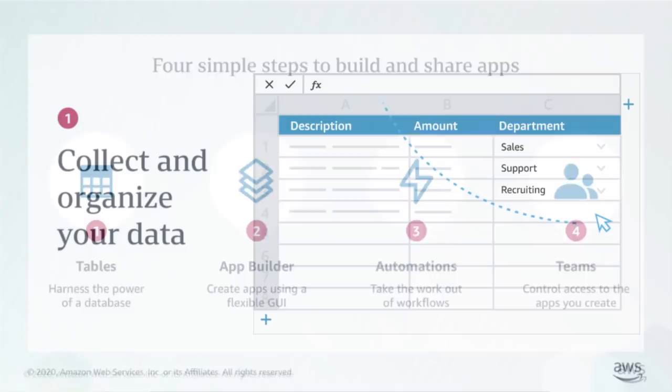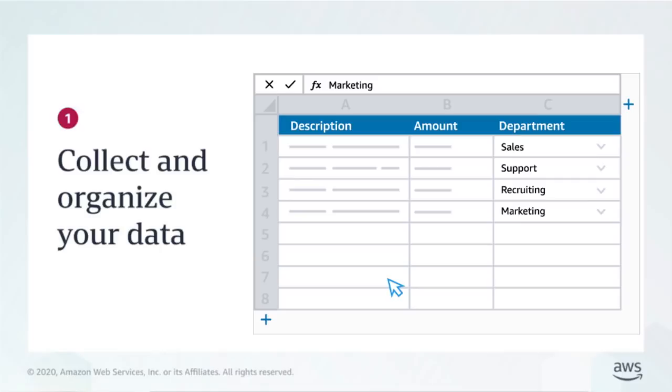Getting started with Honeycode is easy. In just four simple steps, you can go from an idea to a working app that can immediately be used by your team. First, set up your business data and tables. You can import data from a CSV file or add new data directly.